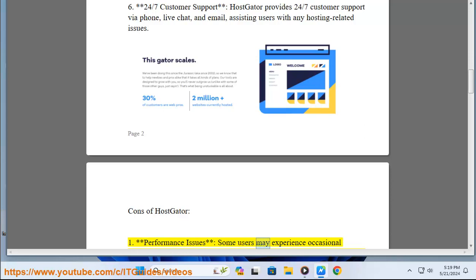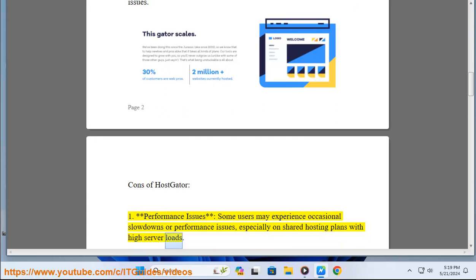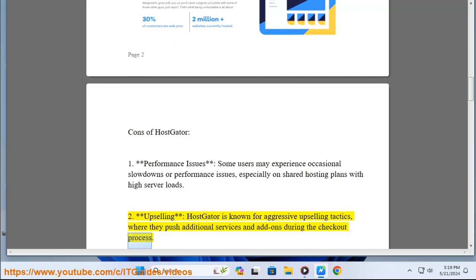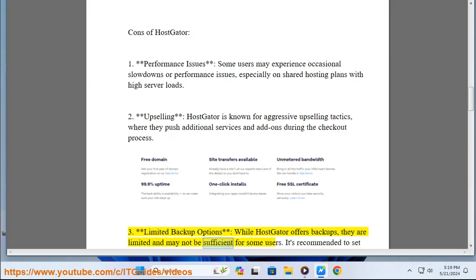Cons of HostGator. One: performance issues — some users may experience occasional slowdowns or performance issues, especially on shared hosting plans with high server loads. Two: upselling — HostGator is known for aggressive upselling tactics, pushing additional services and add-ons during the checkout process. Three: limited backup options — while HostGator offers backups, they are limited and may not be sufficient for some users.